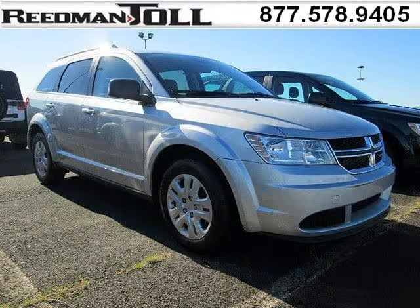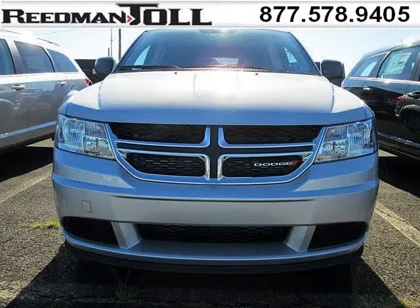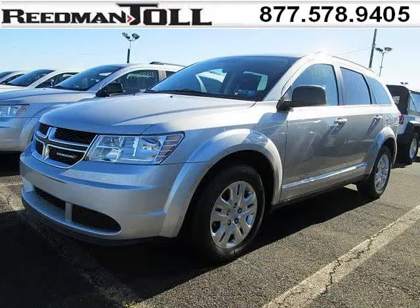Do you want to stretch your purchasing power? Well, take a look at this outstanding 2014 Dodge Journey. This Journey would look so much better with you behind the wheel instead of sitting on our lot. With climate control and automatic transmission, it's bound to sell fast.